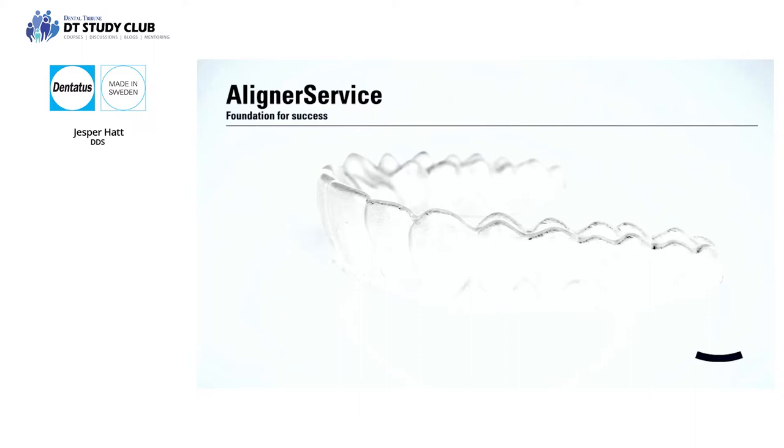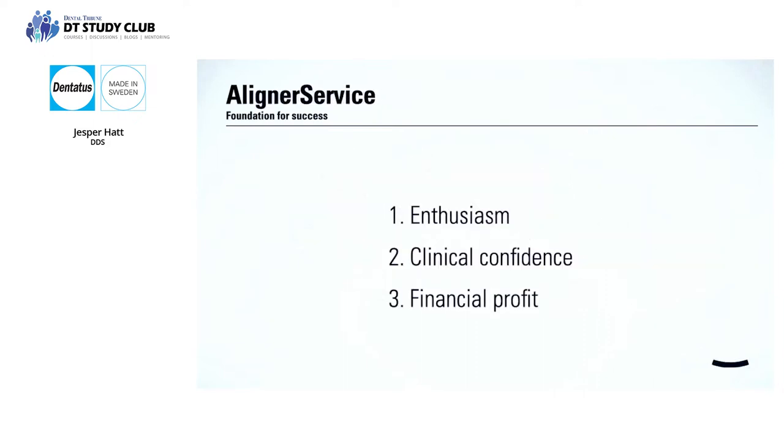Some advantages of clear aligners include ensuring the right amount of force on every single tooth in a dental arch, creating minimal pain and maximum predictability. Starting a journey with clear aligners can be smooth, but it can also be a very painful experience. A liner service gives dentists the opportunity to implement clear aligner therapy in steps that fit the individual doctor best, avoiding painful experiences. We've identified three elements as crucial for successful implementation, with clinical confidence being by far the most important part.